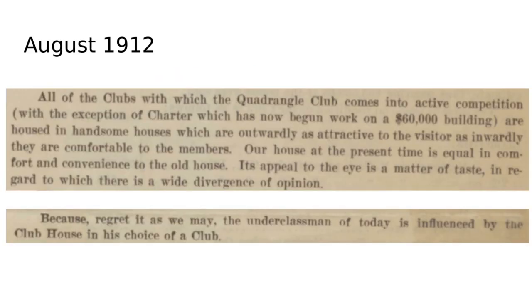The survey outlines the general situation: all the other clubs have very nice, handsome houses — with the exception of Charter, which was already building a beautiful clubhouse. These clubhouses are beautiful on the outside and comfortable on the inside. Their house may be comfortable on the inside, but its appeal to the eye is, quote, a matter of taste, in regards to which there is a wide divergence of opinion. Arguably, that's a similar case with the current clubhouse today — some people also have divergent opinions about its looks.